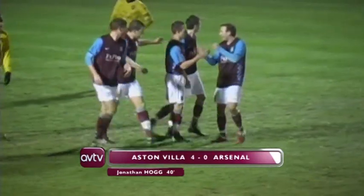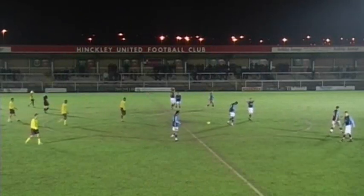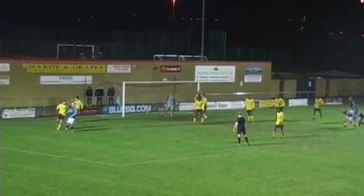What's hit them is a top performance from Villa's second string. Four different scorers. Jonathan Hogg the latest to swell the net. It's Villa four, Arsenal nil.